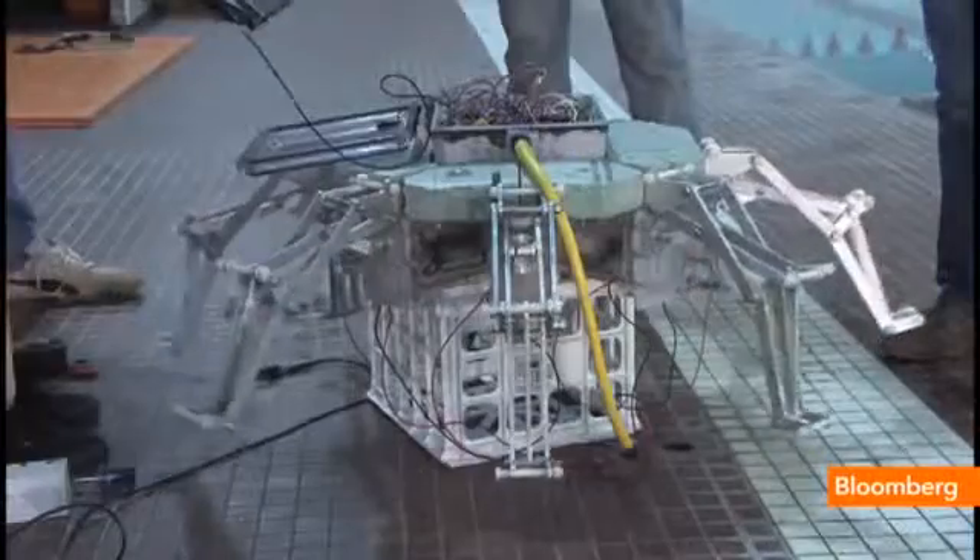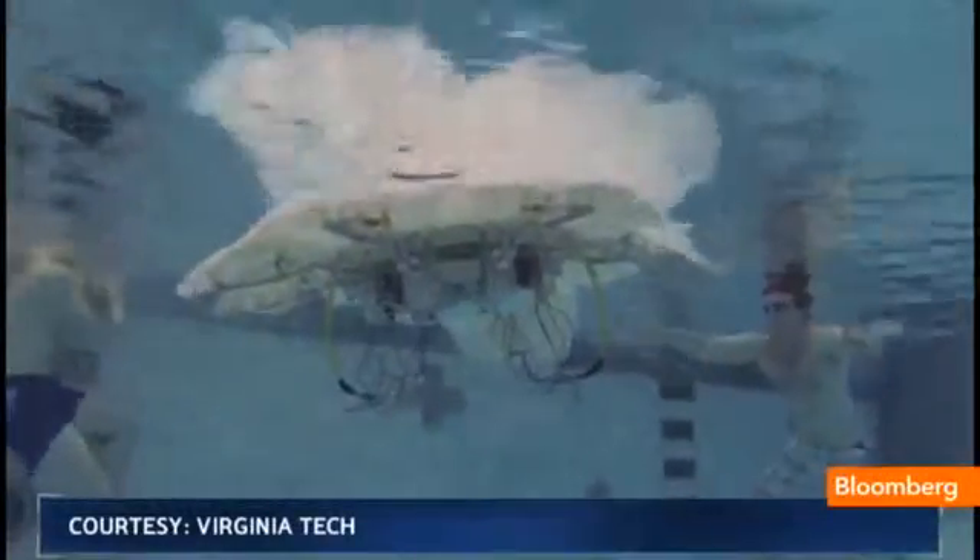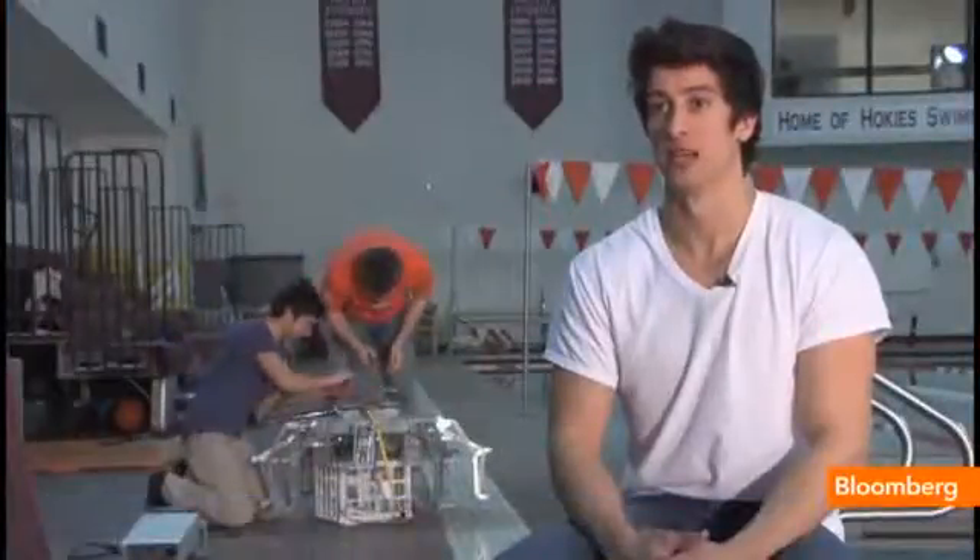It would be solar powered, using ocean currents and mechanical arms to move, then floating up to the surface to absorb sunlight. We're dealing with a type of propulsion that's not commonly studied — it's not like a boat or a submarine.